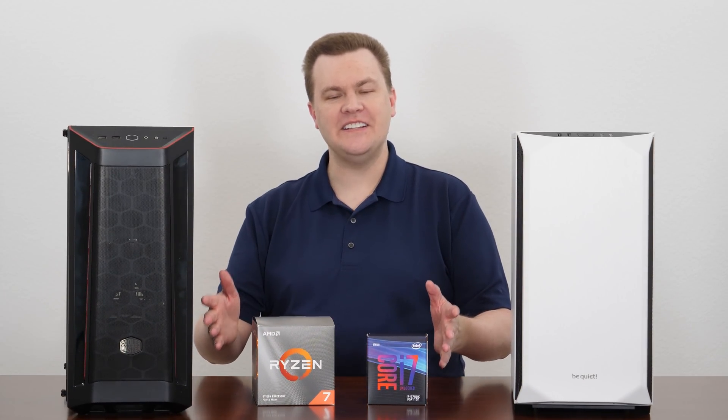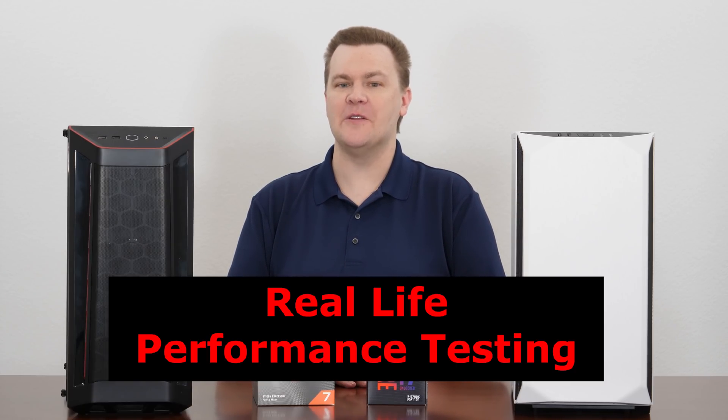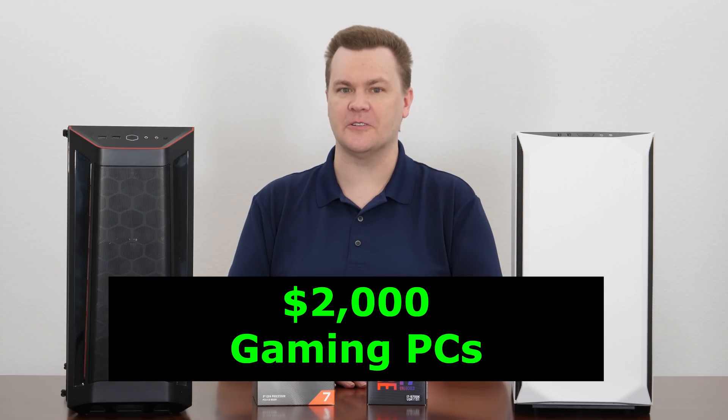Hello and welcome to TechDeals — real-life gameplay, real-life performance, and real-life results between these two competing $2,000 computers.